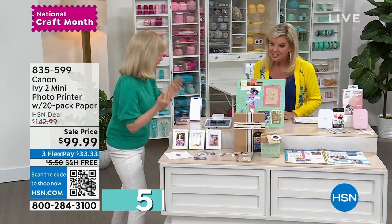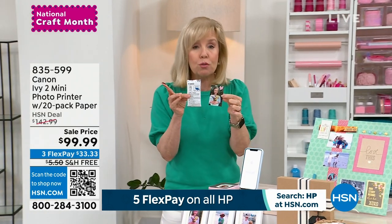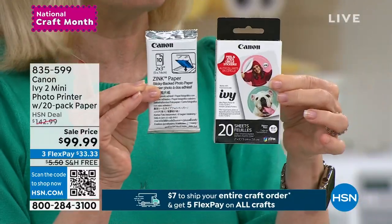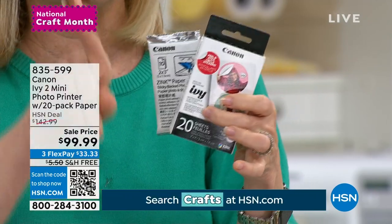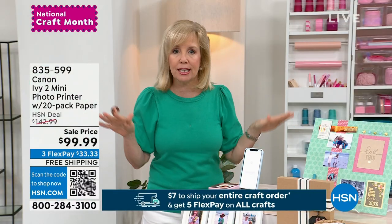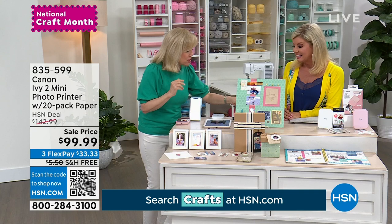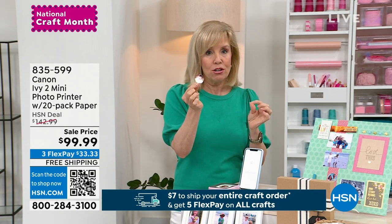Let me tell you about the deal you're getting. If you buy the printer anywhere else, you get 10 sheets of the original two by three. But at HSN, you get the 10 pack of two by threes plus — only here — the little circle stickers. You get 20 sheets, so 40 circles. The two by threes have been out for a few years and they're all sticker backed. This is also their latest and greatest — the latest technology, so the actual print quality is better. You never have to buy ink — it uses zinc technology.